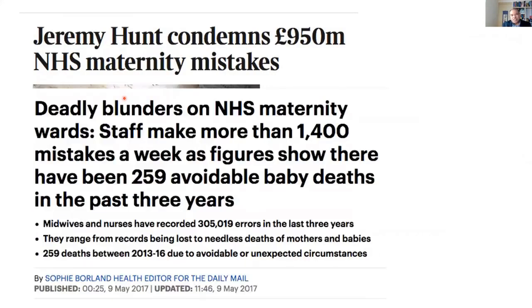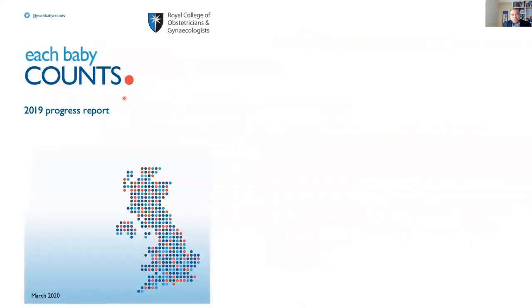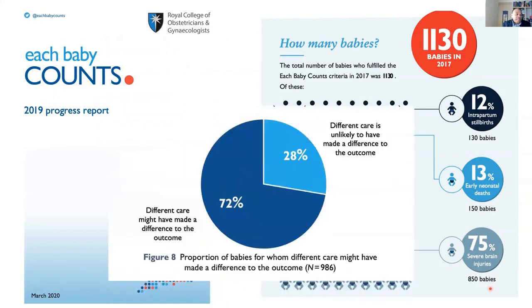These are not numbers — they are humans. Babies are human, and they are the ones who will end up in a wheelchair if we are not doing the right thing. We cannot keep publishing reports year after year saying we have a problem, where 72% of those babies — different care would have resulted in different outcomes — if we are not willing to change the tool. The tool is the problem. It's not the midwives who are the problem, it's not the obstetricians who are the problem.